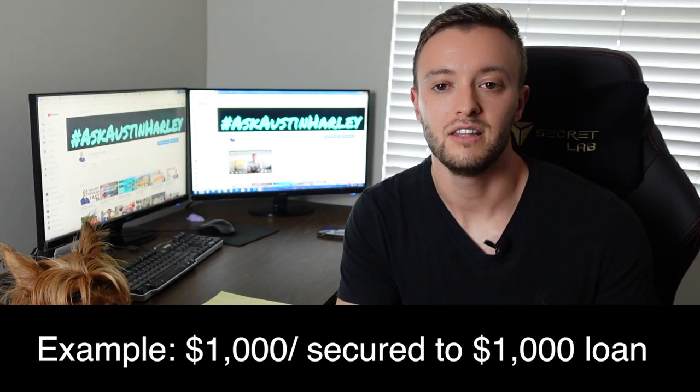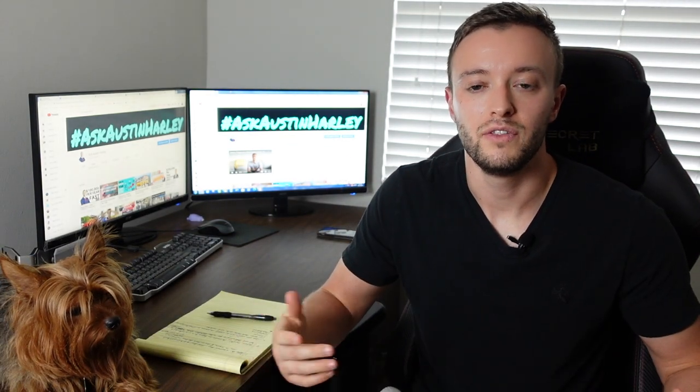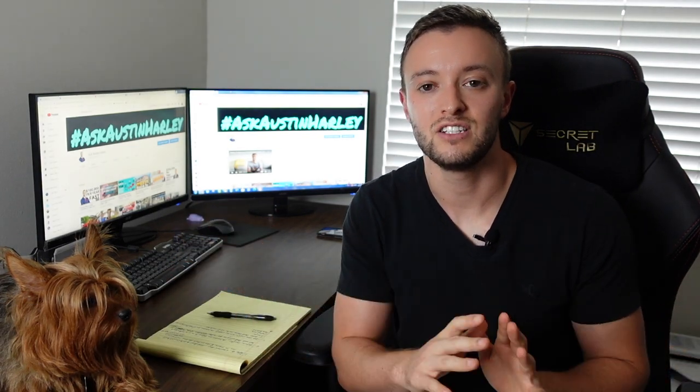The concept is super simple and equivalent to applying for a secured credit card — you're putting money down. Let's use the example of a thousand dollars and they're going to give you a thousand dollars back in the secured version of a loan. With that loan, they're going to report out to all three credit bureaus, and remember they're not running an inquiry. You'll be paying the thousand dollars back over the course of one entire year, giving you an active reporting trade line for completely free.